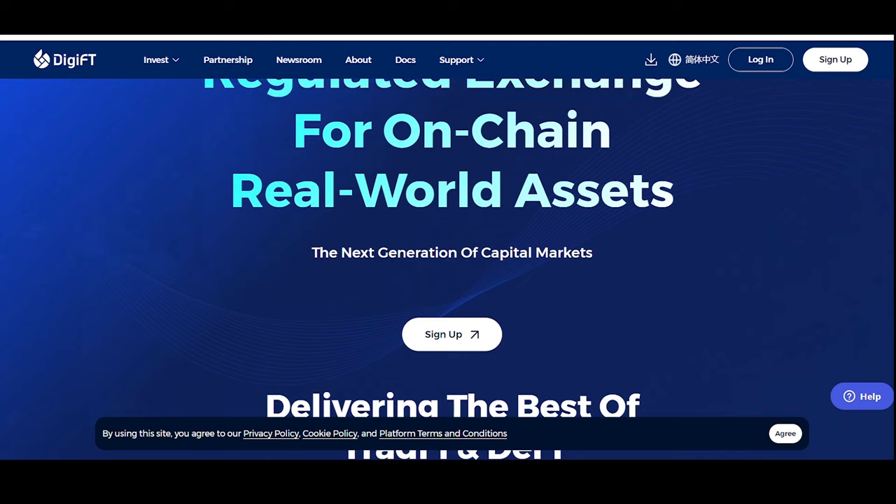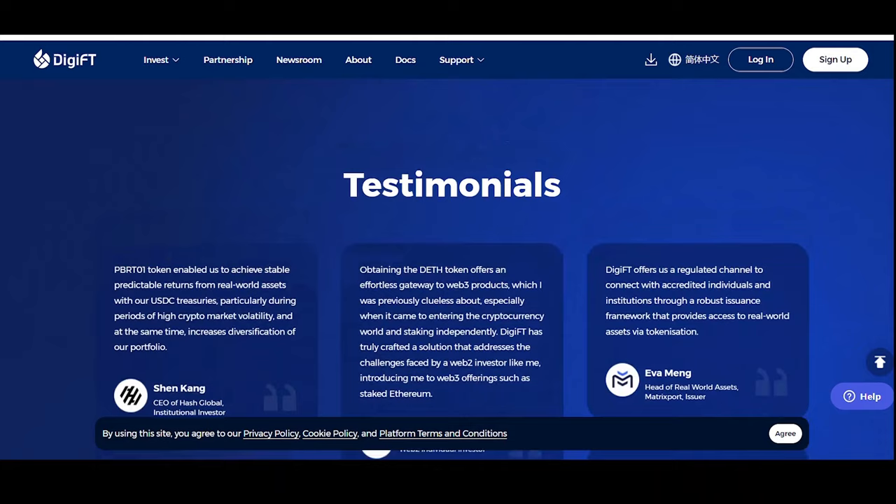DGFT recently launched an RWA token based on U.S. Treasury bills. According to the announcement on its website, the structure of the tokens would allow investors to legally lay claim to and directly benefit from the economic returns generated by the underlying assets.